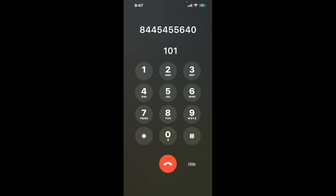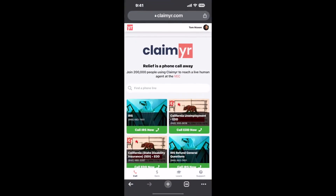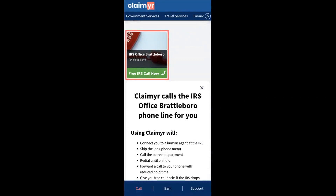Now the next method is the better way to reach a live person at IRS Office Brattleboro. I built a calling tool. To use it, open up your browser, go to claimer.com, and search for the IRS Office Brattleboro option.